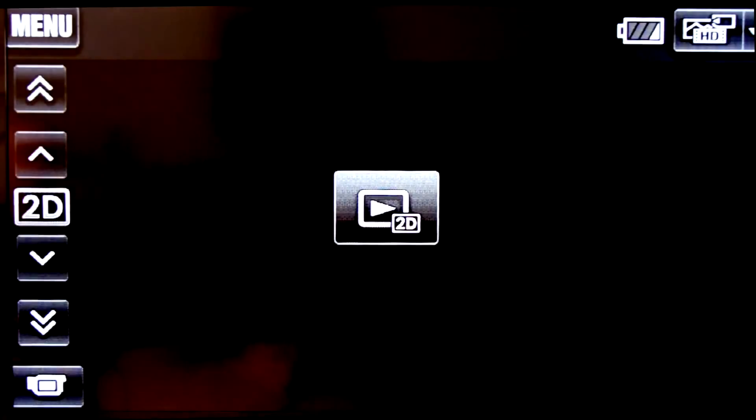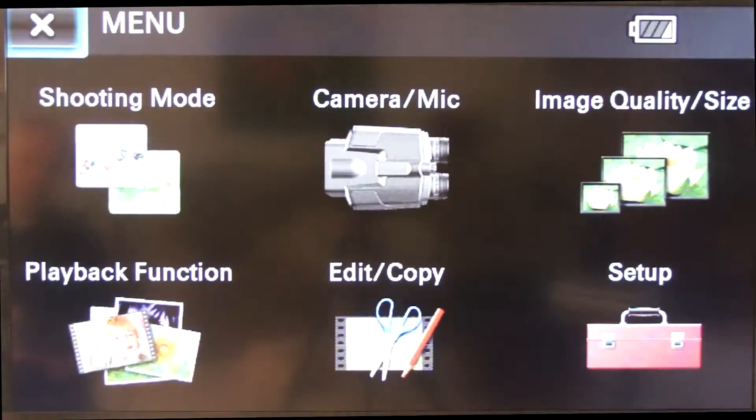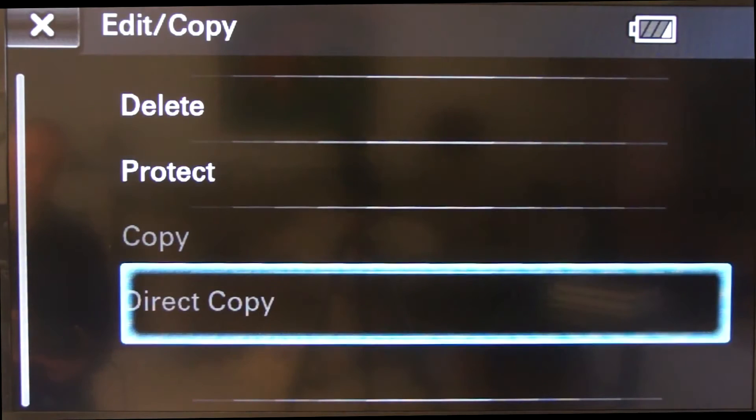The playback feature enables us to play back our videos or photographs either through the binoculars or through something like a television. Edit or copy mode enables us to delete or protect videos or photographs, or copy them away from the binoculars elsewhere.